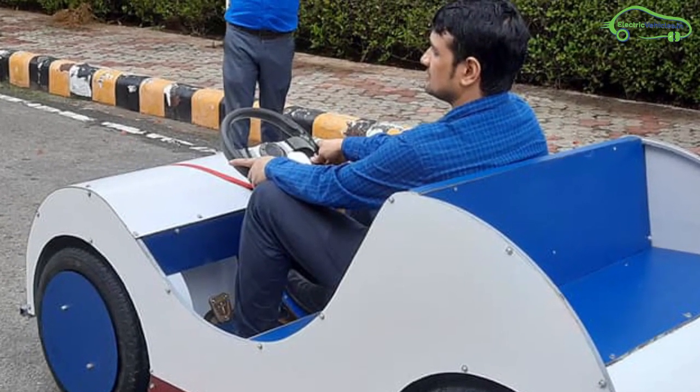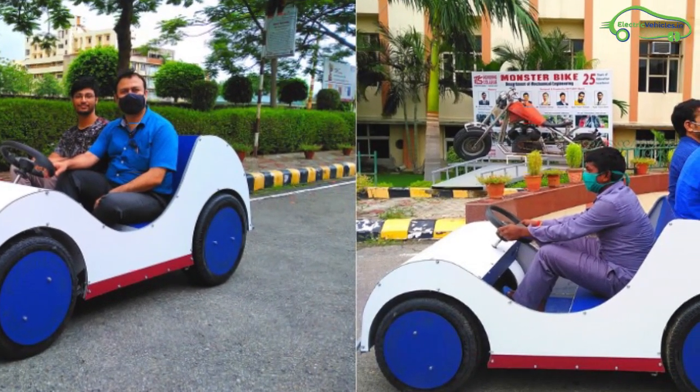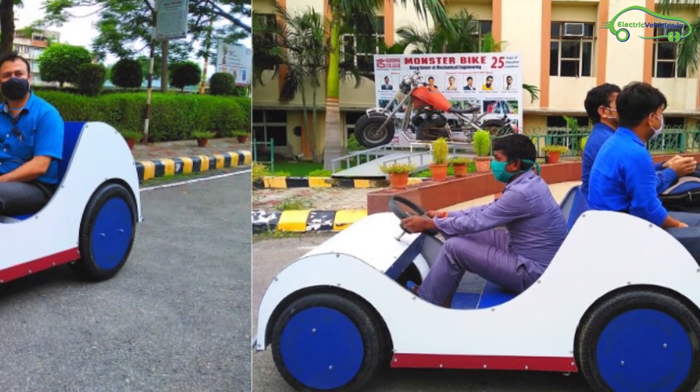However, it's not mentioned whether this electric car is available in the market or not, but still it's a great innovation from Mahib Singh.